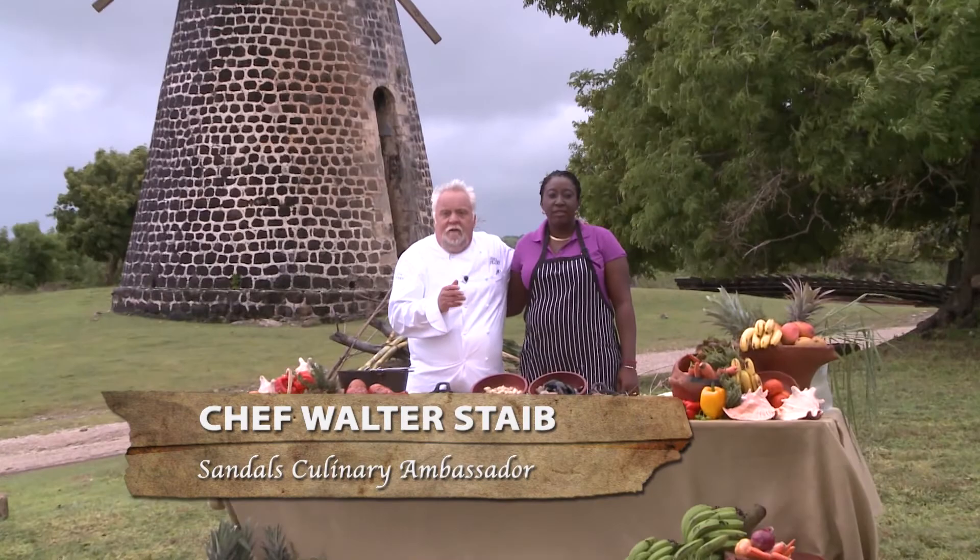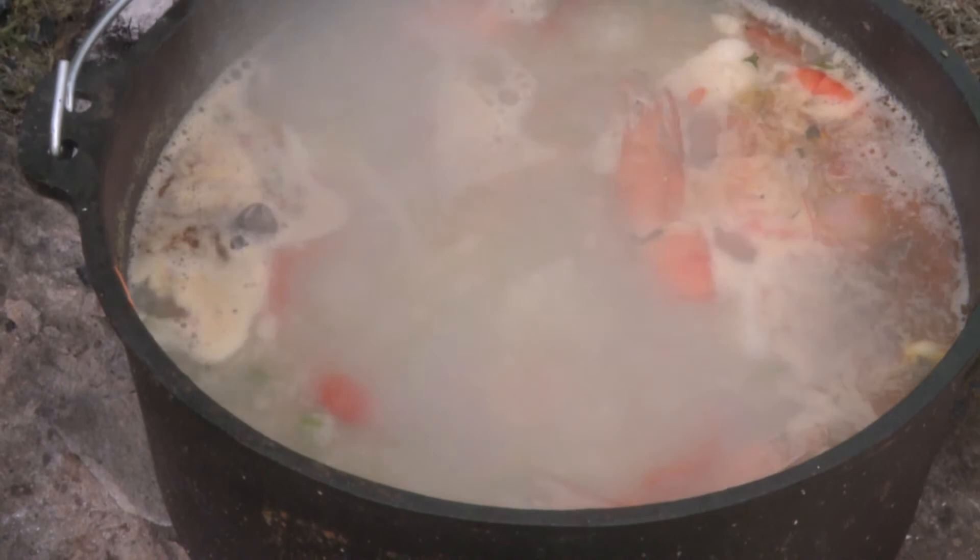So Arlene, tell me about this secret dish that you're making. It's actually called seafood water, and we have our secret ingredients that we put in it. Can we tell it on camera? It's top secret — no way.